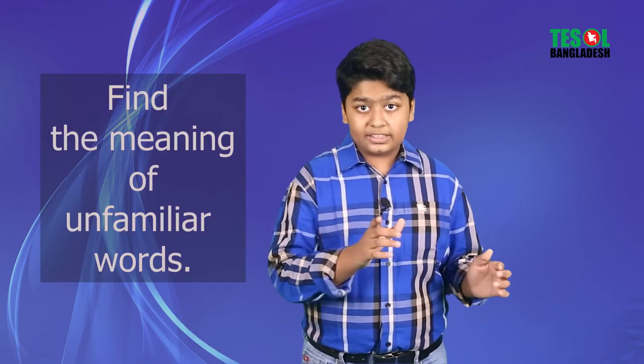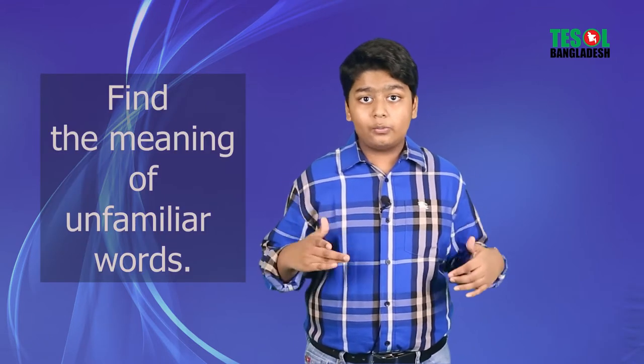When you watch a movie or a song, you will see there are some unfamiliar words which are unknown to you. So what you can do is take a dictionary and find the meaning of that word. Then when you find the word, you can use it in your sentences. It's a nice vocabulary technique.